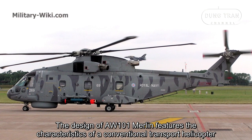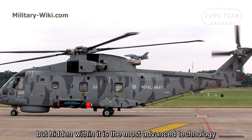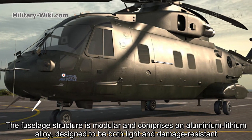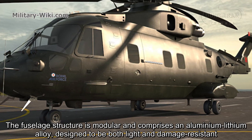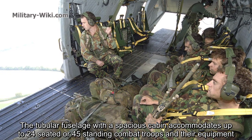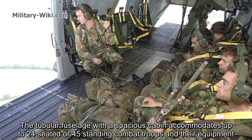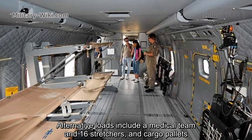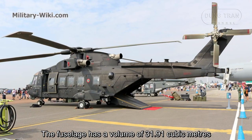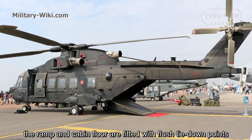The design of the AW101 Merlin features the characteristics of a conventional transport helicopter, but hidden within it is the most advanced technology. The fuselage structure is modular and comprises an aluminum-lithium alloy designed to be both light and damage-resistant. The tubular fuselage with a spacious cabin accommodates up to 24 seated or 45 standing combat troops and their equipment. Alternative loads include a medical team with 16 stretchers and cargo pallets. The fuselage has a volume of 31.91 cubic meters, and the ramp and cabin floor are fitted with flush tie-down points.